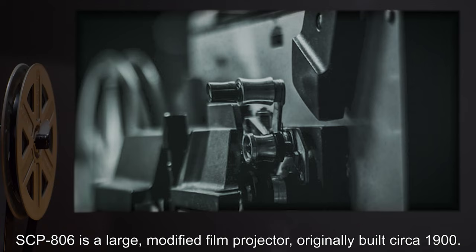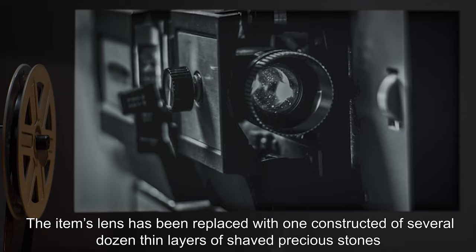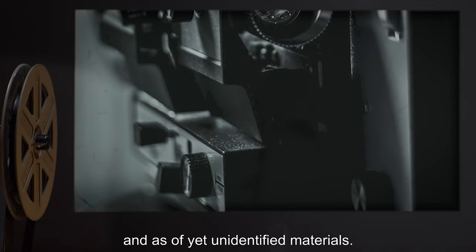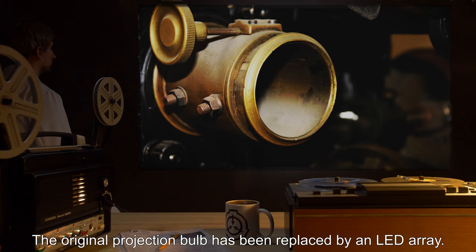Description: SCP-806 is a large modified film projector, originally built circa 1900. The item's lens has been replaced with one constructed of several dozen thin layers of shaved precious stones and as-yet unidentified materials. The original projection bulb has been replaced by an LED array.